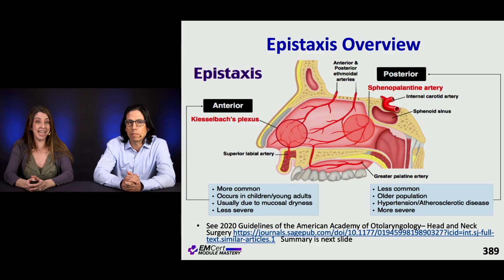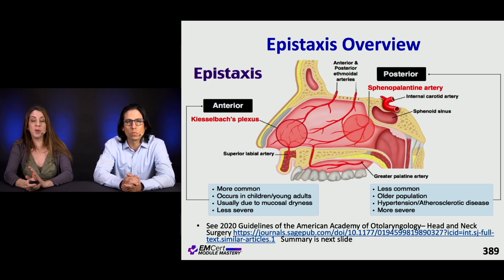Now we're gonna move out of trauma and into bleeding, starting with epistaxis. This epistaxis overview shows the difference between anterior and posterior bleeding and where it typically comes from.